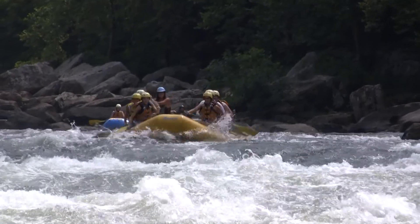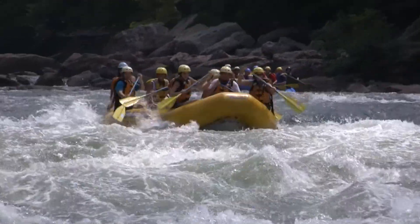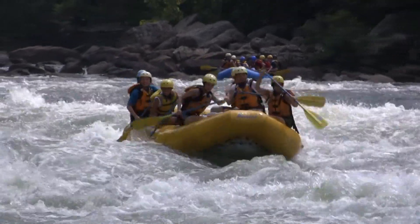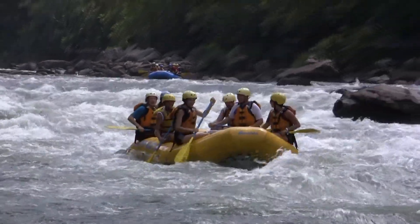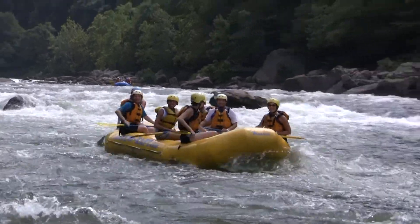More white water rafters here at the bottom of Miller's Folly Rapid. Looking good in the bottom section of this thing — stay right on down the middle, just like these guys are. They are looking good, working their way right on down the bottom, down the middle of the channel, staying away from that invisible rock.